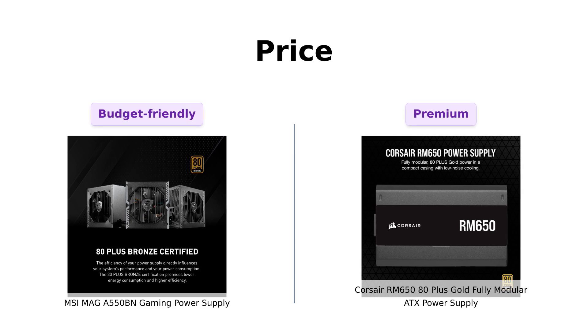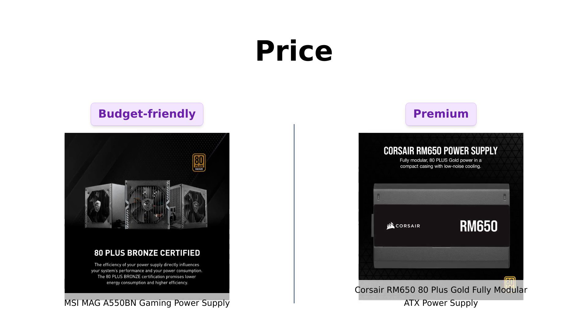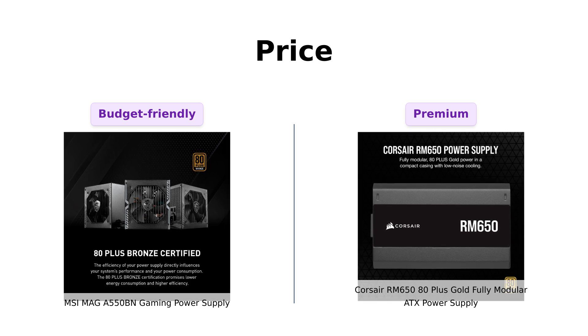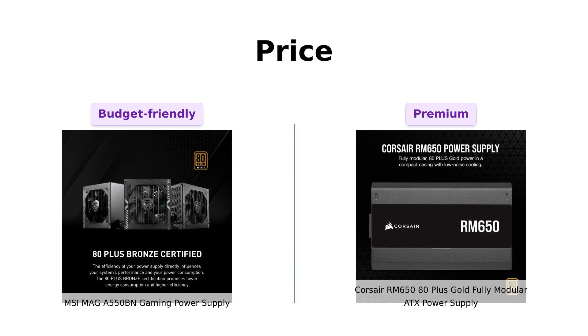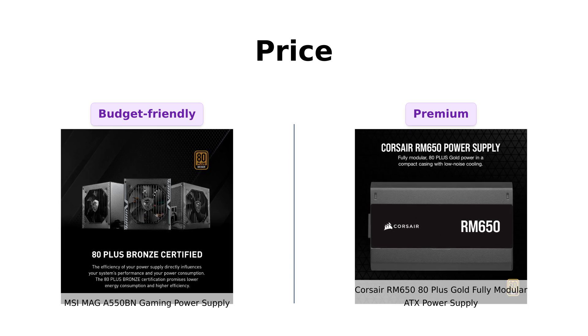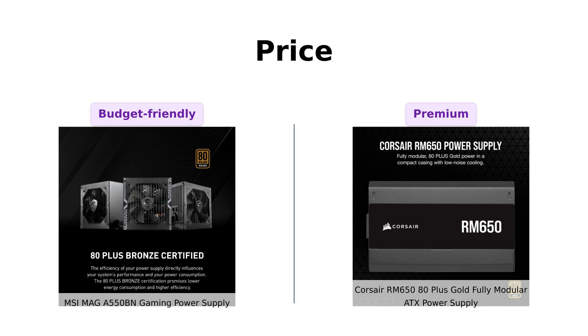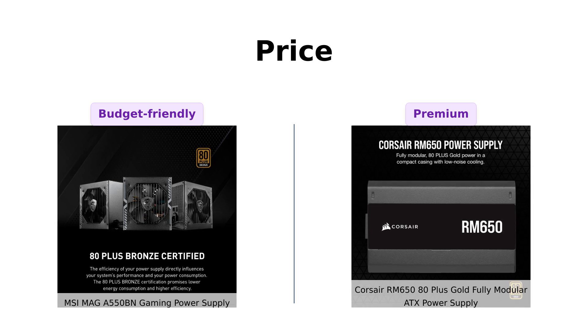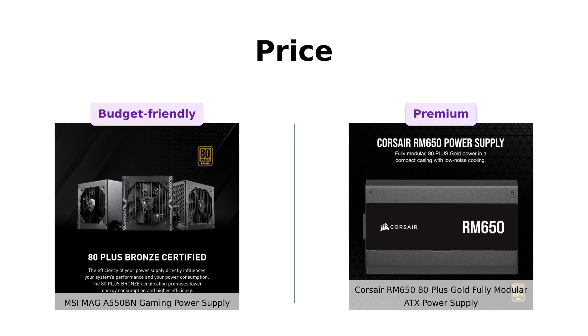Let's kick things off with the price. The MSI MAIGA 550BN comes in at a wallet-friendly $59, making it a great budget option. Reviewers have praised its quality and value, especially when on sale. Meanwhile, the Corsair RM650 struts in at $89, which some say is worth the investment for the features it offers. So if you're looking to save some cash, the MSI is a solid choice.